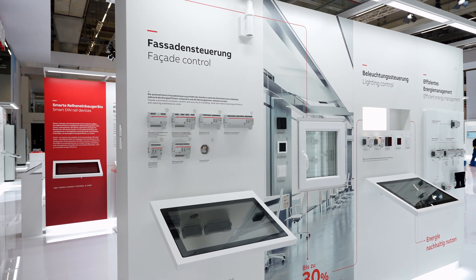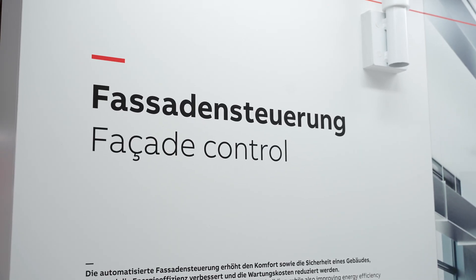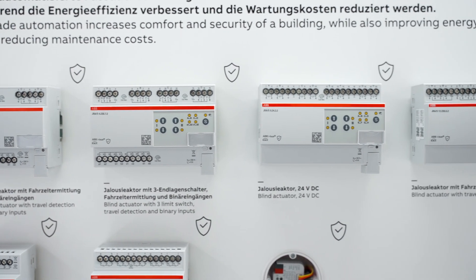The second group is about simplified commissioning. This year we are introducing a renewed binary input and shutter actuator portfolio, both focusing on an easy-to-use ETS application, resulting in reduced commissioning time.